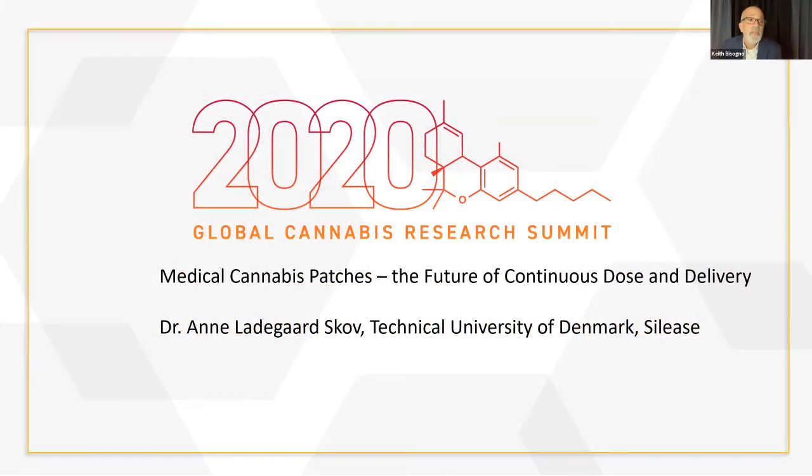Our next topic is really all about transdermal science and technology. Siles, out of Denmark, is a spin-out from a university, and we're really pleased to welcome Dr. Anne Ladegård-Skov. We're really excited to have you join us, Dr. Anne, as I'll call you. Tell us not only about where you come from in terms of that technology, but this exciting opportunity. Welcome — the floor is yours.